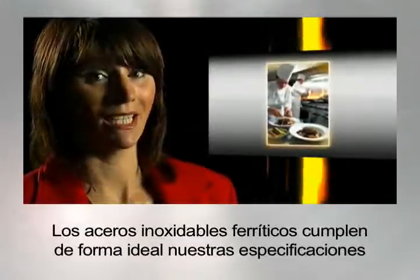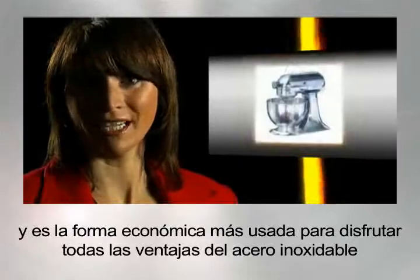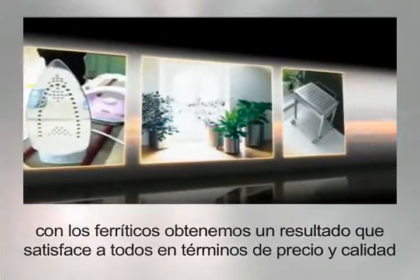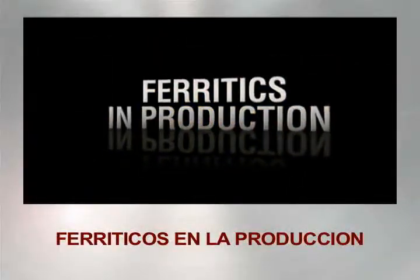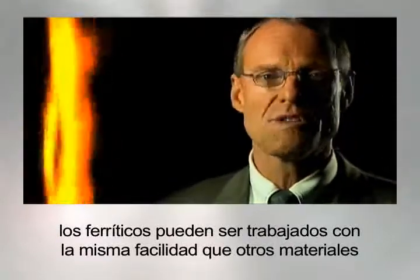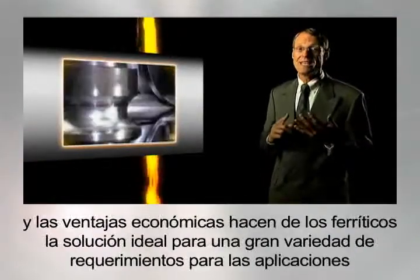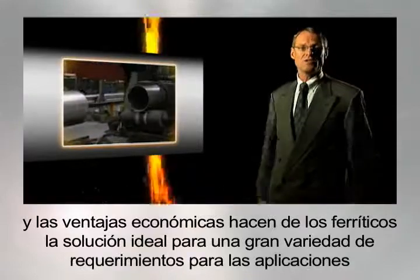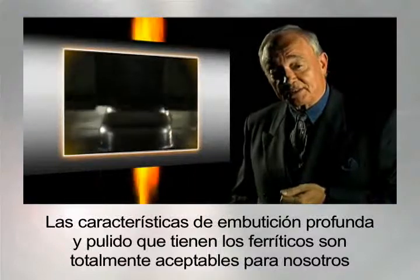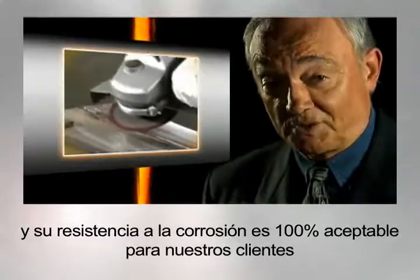Ferritic stainless steel ideally matches our specifications and is the most economical way of enjoying all the advantages of stainless steel. With ferritics, we get a result that satisfies everyone in terms of both price and quality. In production, ferritics can be worked with the same ease as other materials. Established users of ferritic grades agree that a combination of fabrication-friendliness and economic advantage makes ferritics the ideal solution to a wide variety of application requirements. The deep drawing and polishing characteristics of ferritics are totally okay for us, and their corrosion resistance is 100% acceptable for our customers.